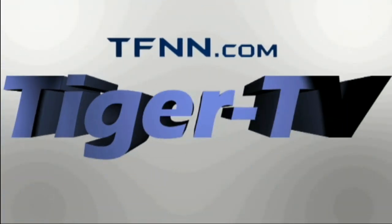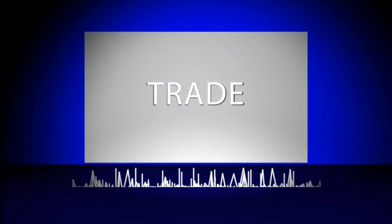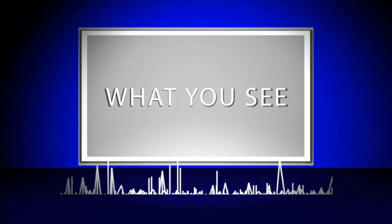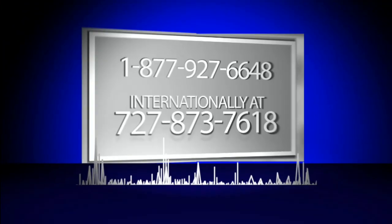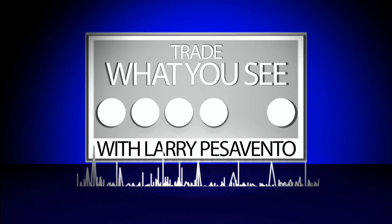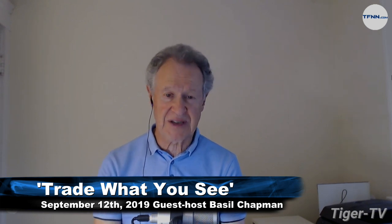The following is a presentation of TFNN: Trade What You See with Larry Pizzavento. I'm Basil Chapman sitting in for Larry Pizzavento. I do the noon to 1 p.m. Eastern time show called The Tiger Technician's Hour. I'm also the author of the Opening Call daily newsletter - a very comprehensive newsletter.